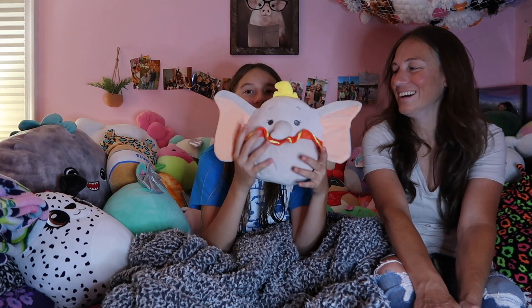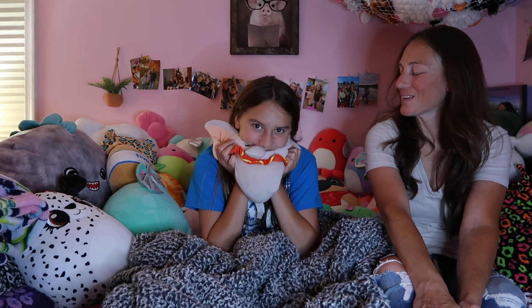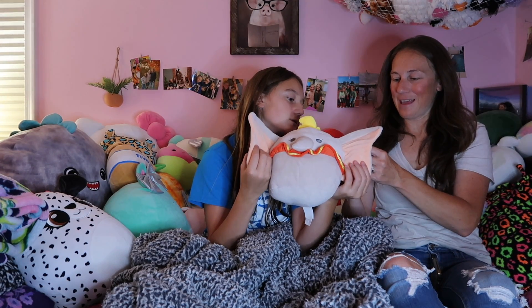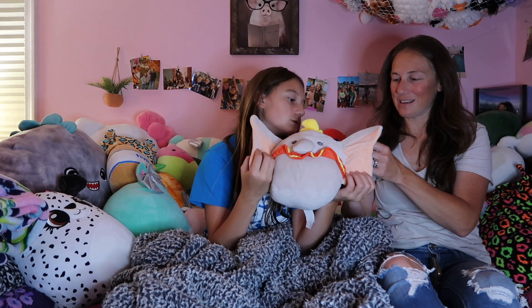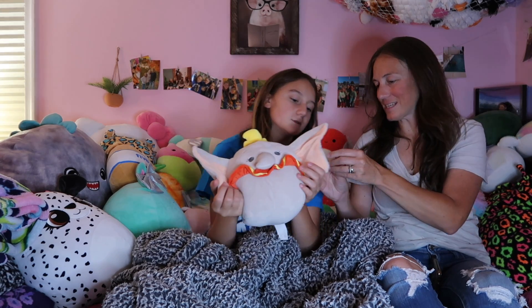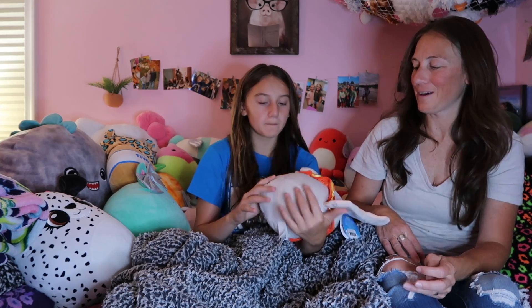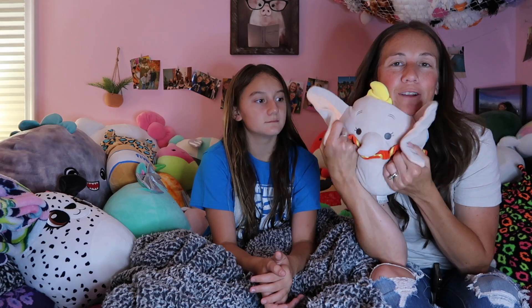Dumbo is so cute. I wish there was a bigger size — it was only this size when we were there. This is an 8 inch. This actually says the size on the tag. I just don't know what it is about the Disney ones but they just seem so much cuter than all the other ones.